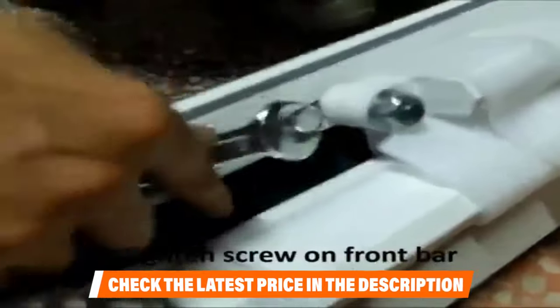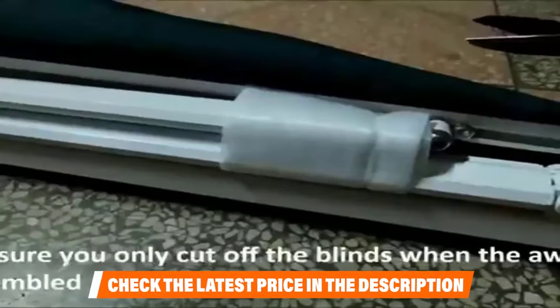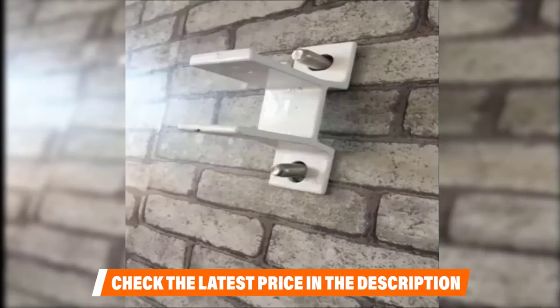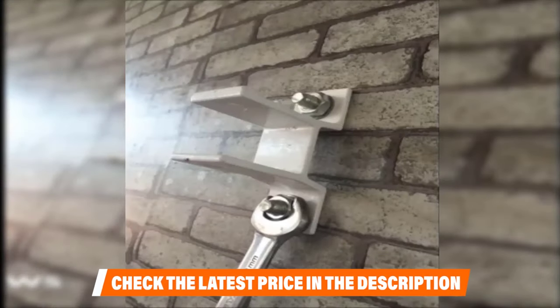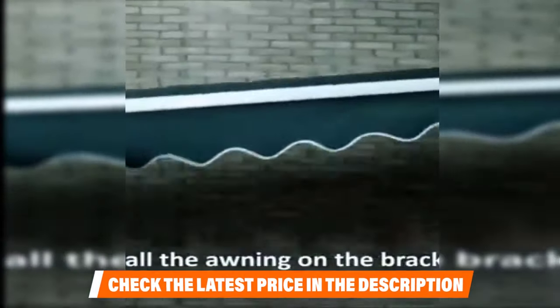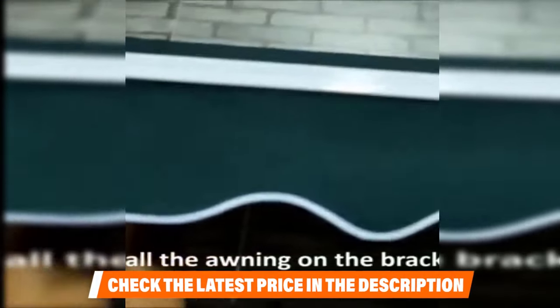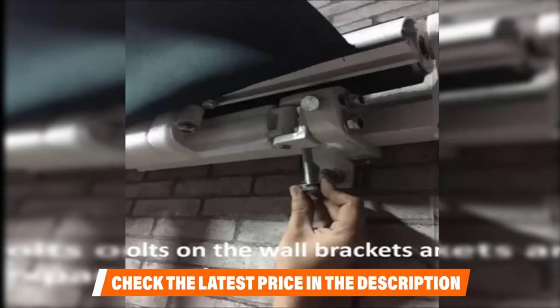With the T5-grade aluminum frame and arm, this awning is lightweight, can withstand scale 4 winds, and is safe and easy to operate and adjust. The 280 g/m² PU-coated polyester is waterproof and fade-resistant while offering 80-plus UV solar protection. It comes with everything you need, including a crank handle, a mounting bracket, mounting hardware, and a detailed instruction manual for easy installation.